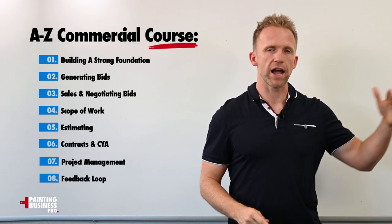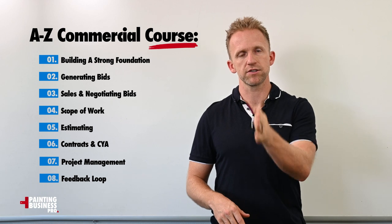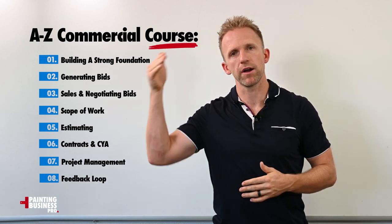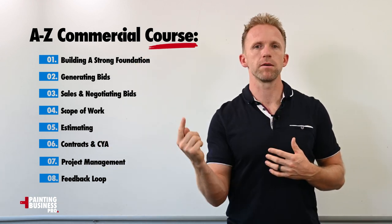In this program we cover everything from A to Z — from the foundation, getting customers, sales, estimating, scope of work, covering your butt, protecting yourself, project management processes, and then the feedback loop of how do we take those customers to keep getting more work.